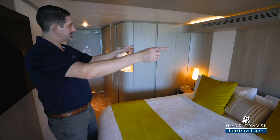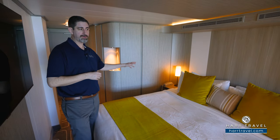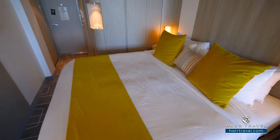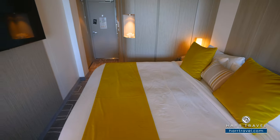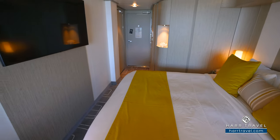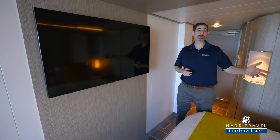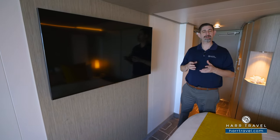You have nightstands and reading lamps on either side. On one side you'll find your phone, and on the other side a USB plug and two USB chargers. Across from the bed you'll find a large flat-panel TV — it's fully interactive, so you can see what's going on throughout the ship, watch television, stream movies, or use the interactive controls.